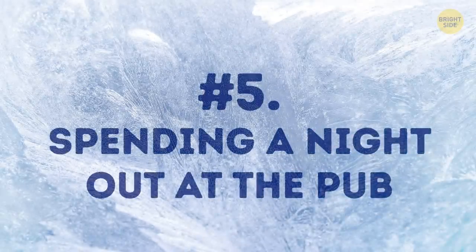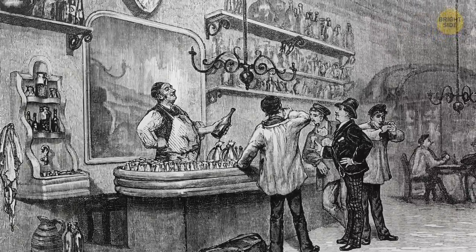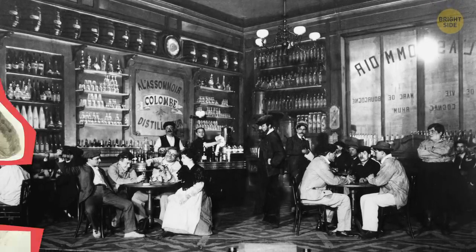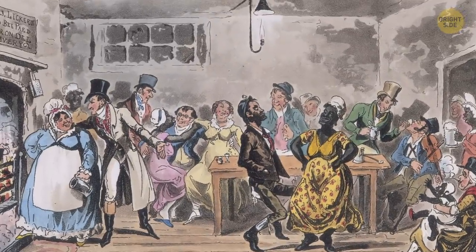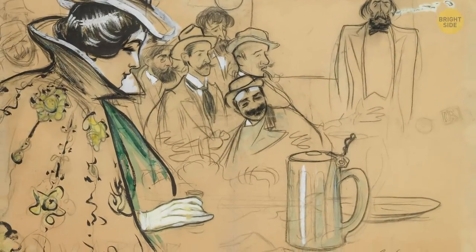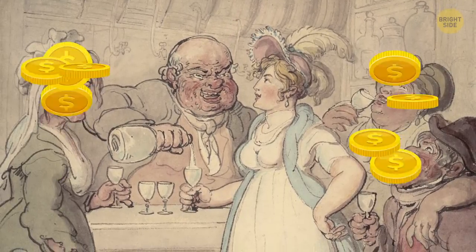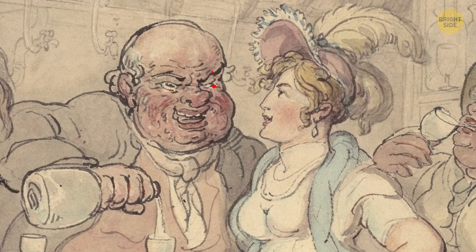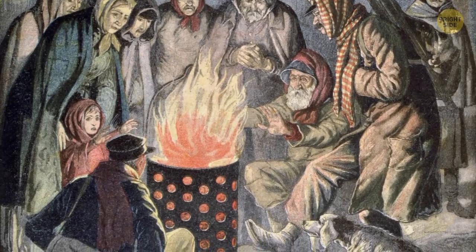Number 5: spending a night out at the pub. Back in the 19th century, you didn't need a special occasion to go to the pub for a drink. Saloons and pubs were often heated by a fire and packed with people, which meant they were nice and toasty. Not to mention that eating and drinking would warm your body up nicely. However, this was somewhat of a luxury — you'd be required to buy something, so if you couldn't afford it, going out to the pub may not have been an option.